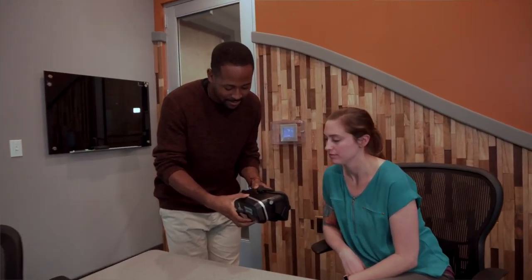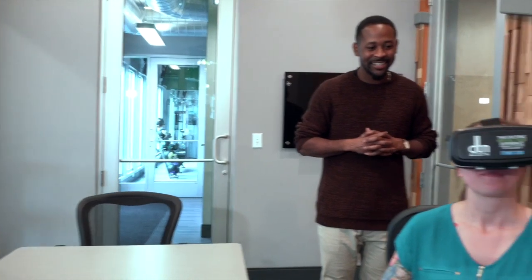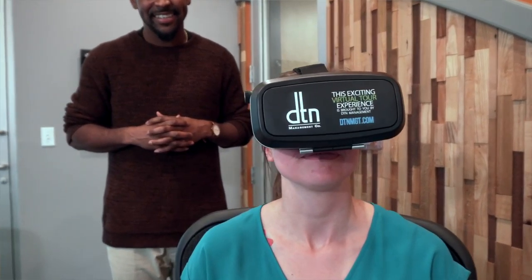I use it a lot when we have a prospect come into our office. I actually have goggles that I will have the prospect put on, and they can take a virtual tour of whatever community they're interested in. Instead of going to our model, we'll have them use the goggles — it's just like them being in our model, but they don't have to leave the office to do so.